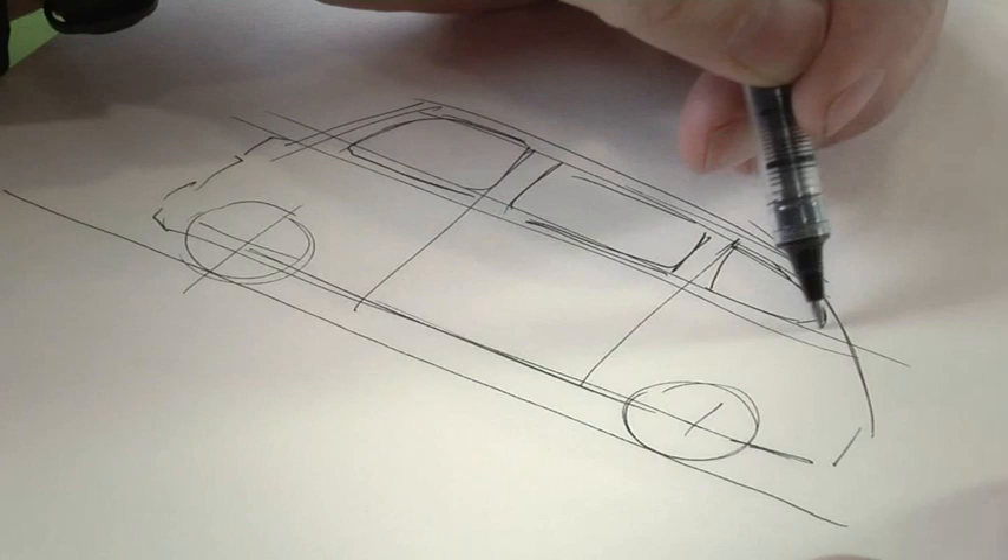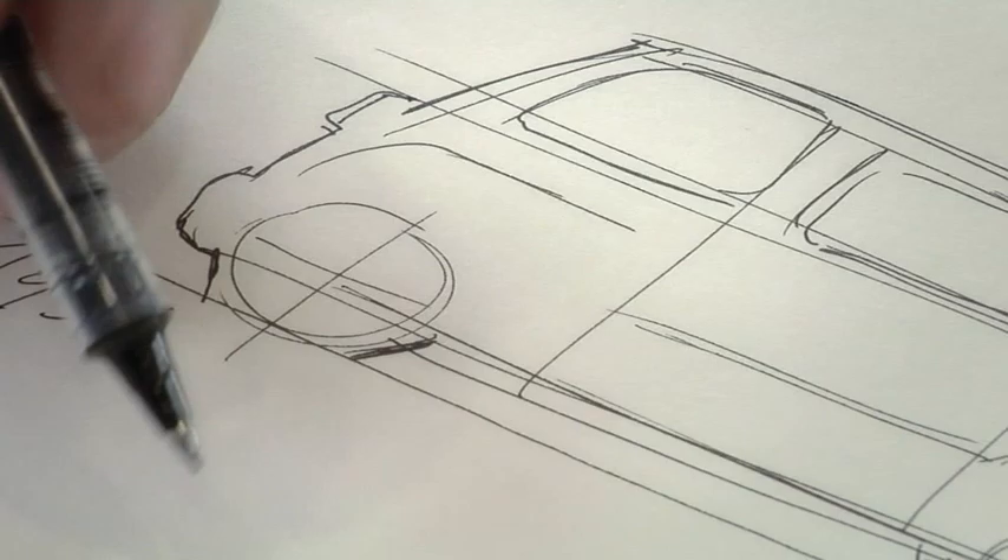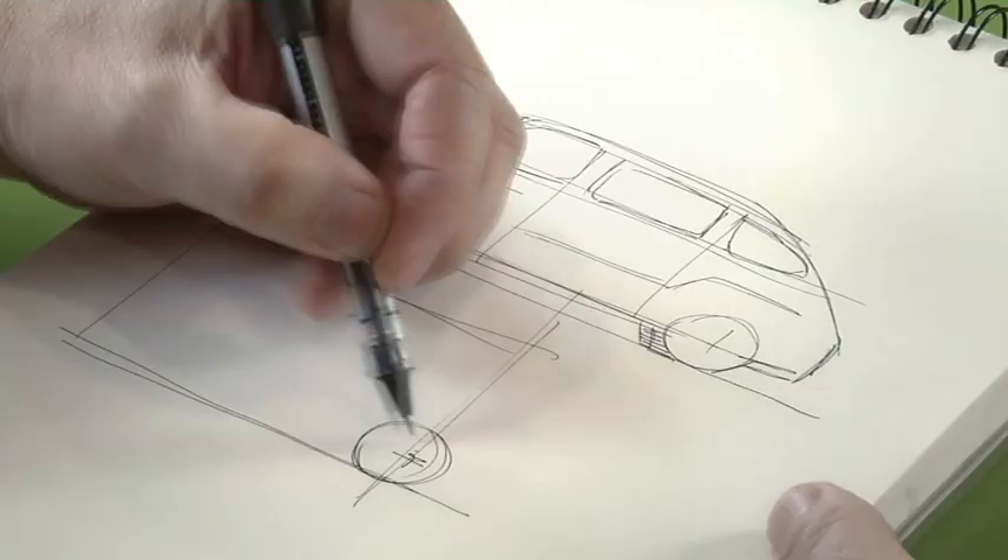A path in which the integration of different contributions and skills, the application of the most advanced digital simulation technologies, but also the most traditional manual manufacturing, focus the progressive refinement of every element and detail in the figure of the designer.